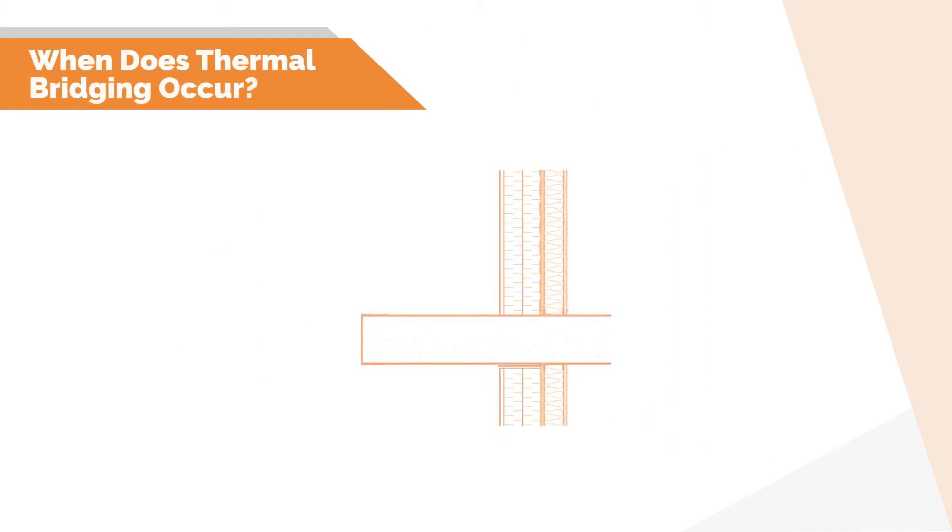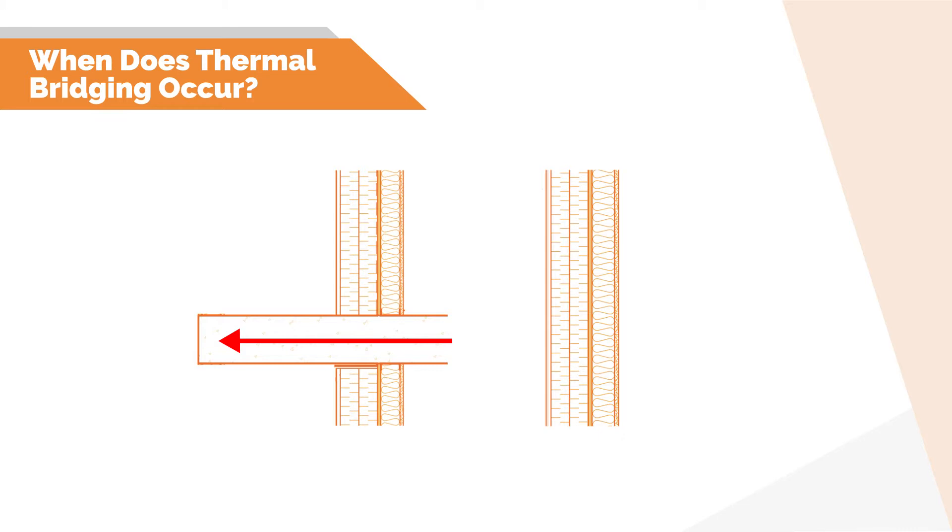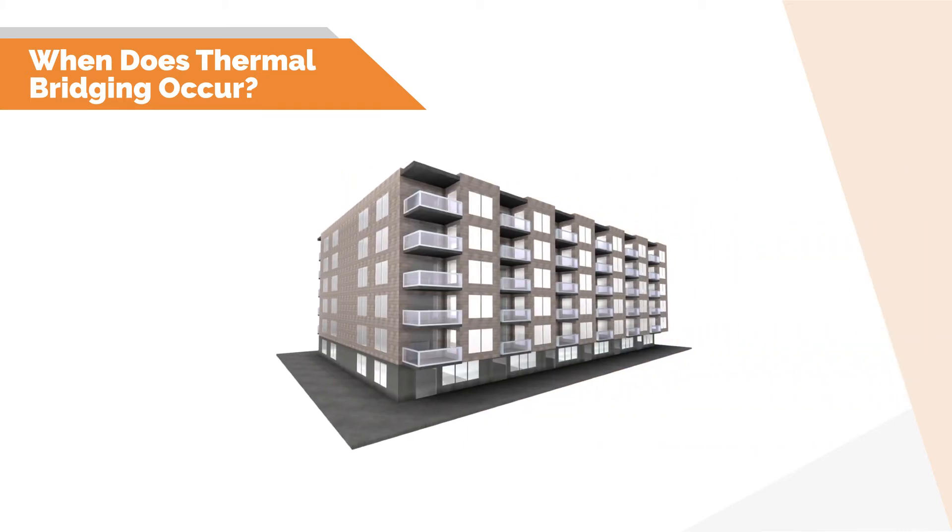Thermal bridging occurs when structural framing and other conductive components bypass the insulation, increasing heat flow through the building envelope. This occurs in our clearfield assemblies, such as wall, floor, and roof systems, from repetitive thermal bridging like studs, fasteners, and cladding attachments. However, thermal bridging also occurs at intersections of building envelope elements at interface details, which interrupt the uniformity of the clearfield.